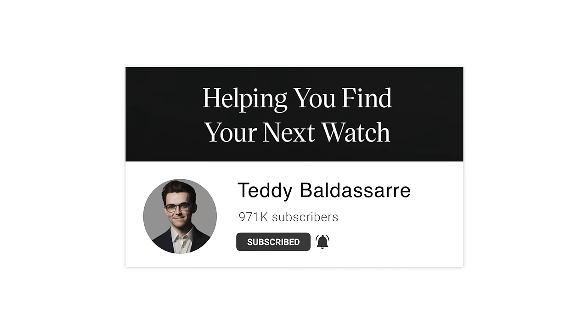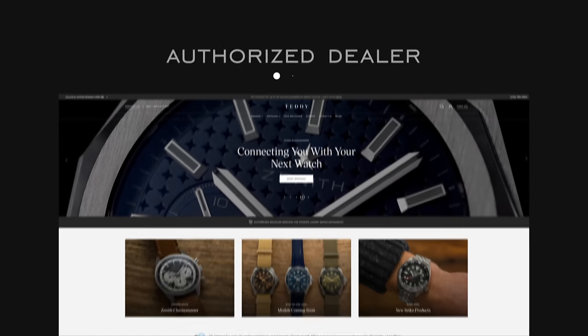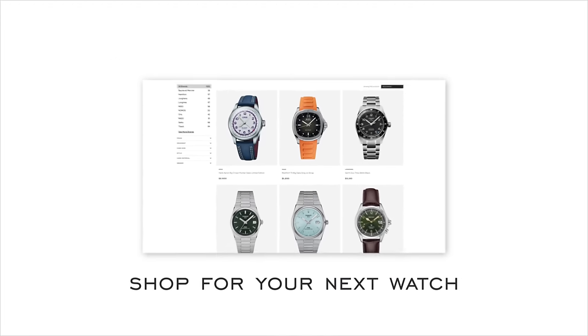That's my video looking at some of the best chronographs for smaller to medium wrists. If you enjoyed the video, please give it a thumbs up, subscribe, and hit the bell icon — we're closing in on a million subscribers and any help getting there is appreciated. Also check out teddybaldistar.com — a full authorized dealer of 30 brands with quick fulfillment, dedicated customer support, and a full factory warranty.